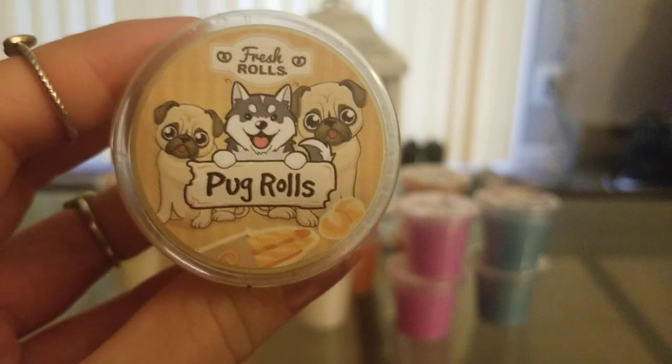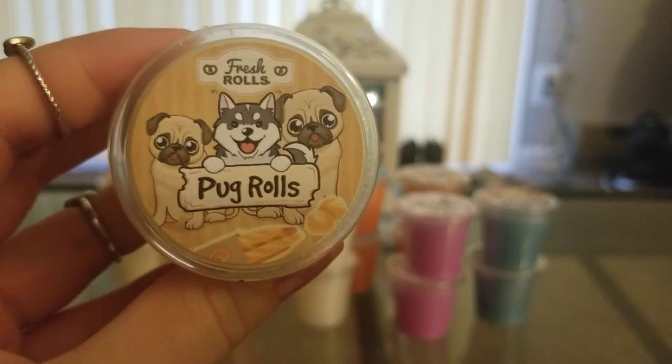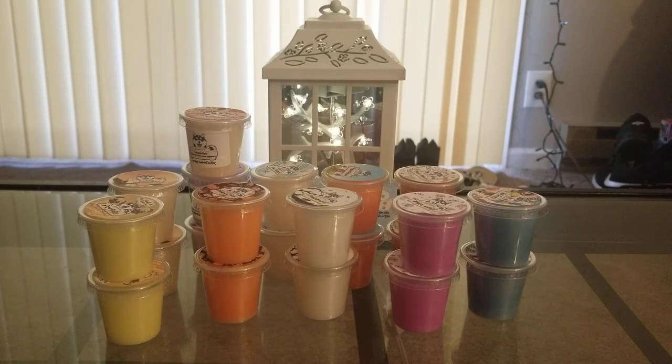Then I got Pug Rolls and this is buttered rolls, whipped sugar, and cotton candy. That just sounded so good to me. And I love this label — look at the little pugs on there, like they have the cutest label ever. This is amazing. You definitely get the buttery, slightly yeasty note and then it's sweetened up really well with the cotton candy. I love this so much. It doesn't smell like honey buttered rolls — it's buttered rolls with whipped sugar and cotton candy. So good. Definitely recommend that one if you're a bakery fan.